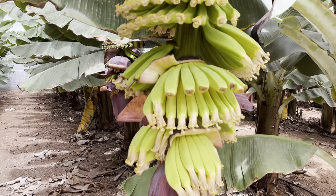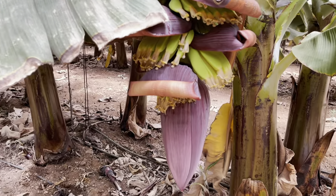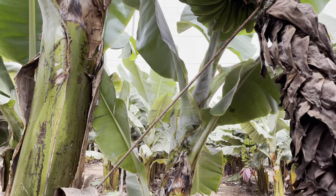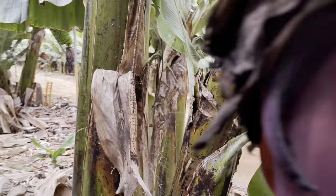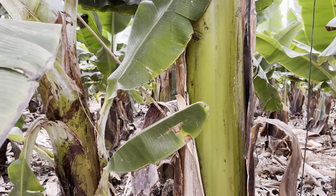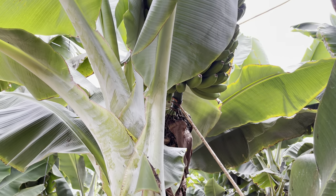They've definitely got some weight to them, these inflorescences. You can see this one's starting to lean — I guess they'll prop that one up soon. So this one, they're using a steel stake here, and staking the bottom of the flower. It's quite interesting — I've not seen this style of staking before. They've just shoved it into the plant, and then it holds the banana flower up there.